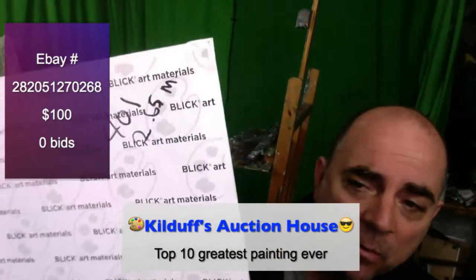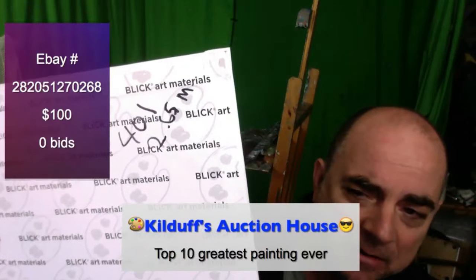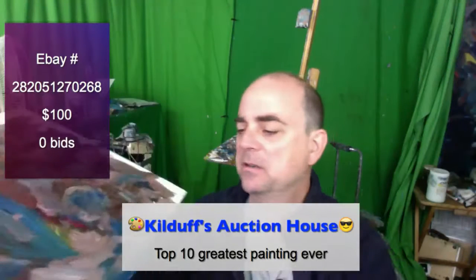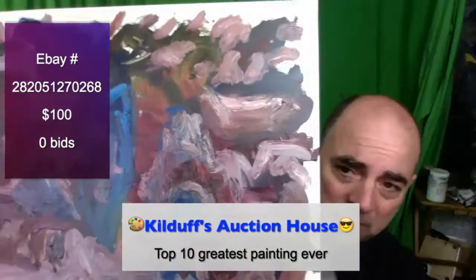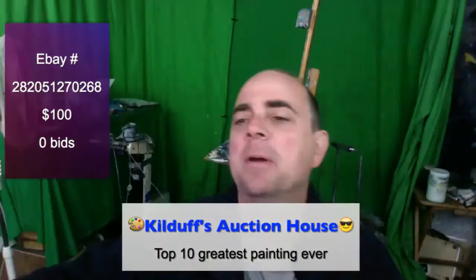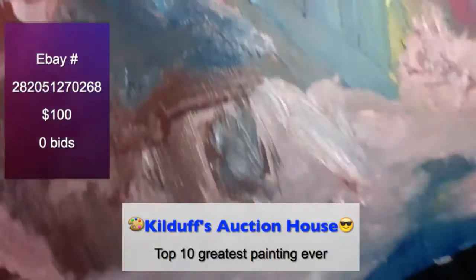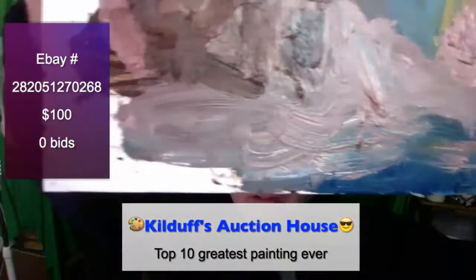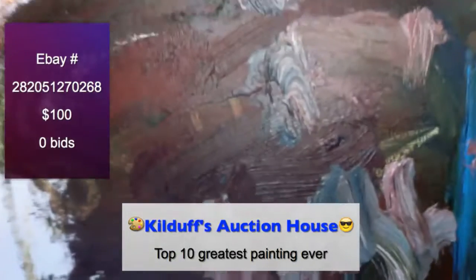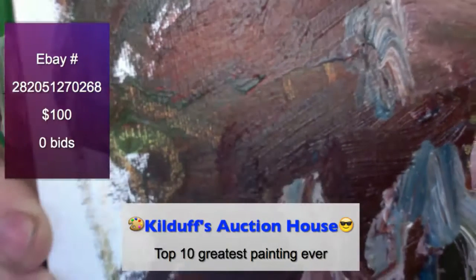Here's the back: 401 calories were burned on this top 10 greatest painting ever, and Mr. Let's Paint ran 2.65 miles. There are some crayon marks here and up on the top. You can see a little bit of that iridescent orange on the tooth of the canvas.